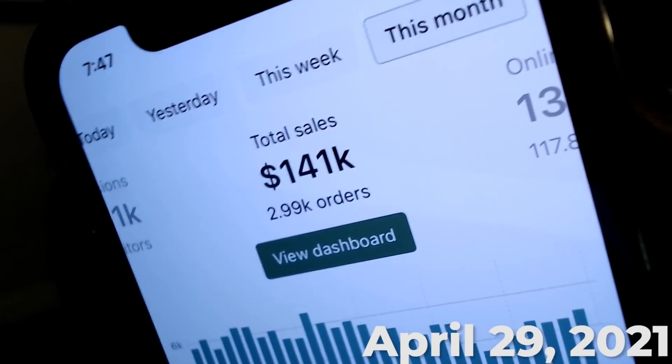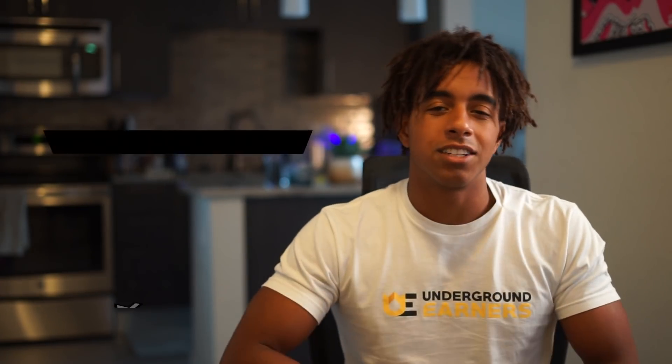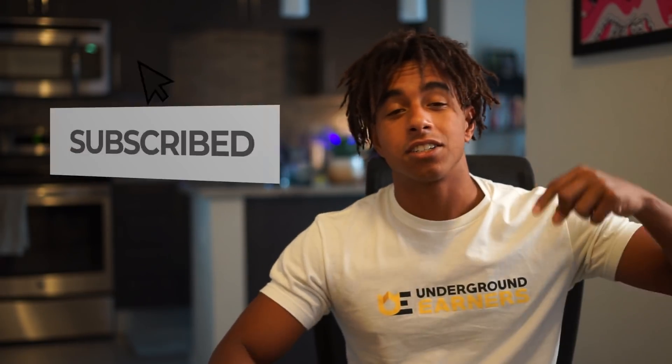If you're new here, my name is Jordan and I'm currently documenting the entire process of growing my online store with as much transparency as possible. So if you're interested in starting your own online store and you want to follow my journey, make sure to subscribe down below for new videos every single Friday. All right, now let's check out the store.